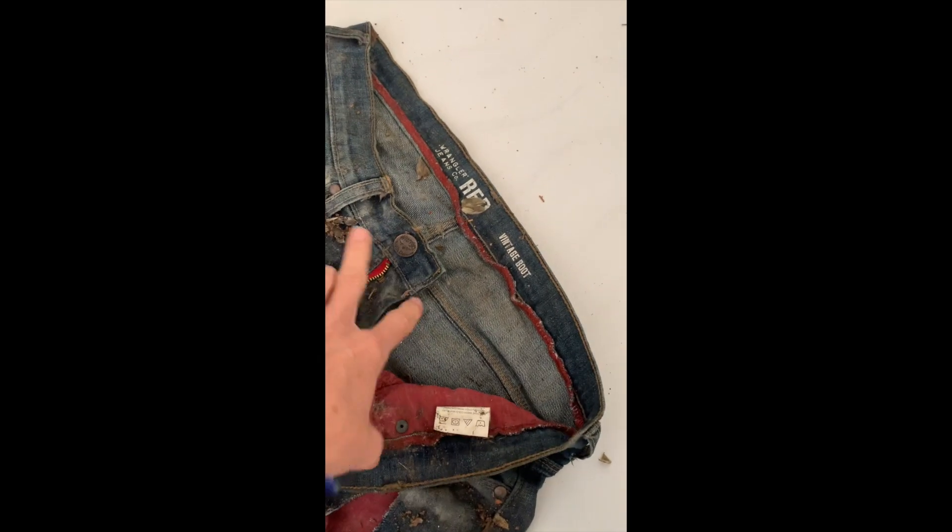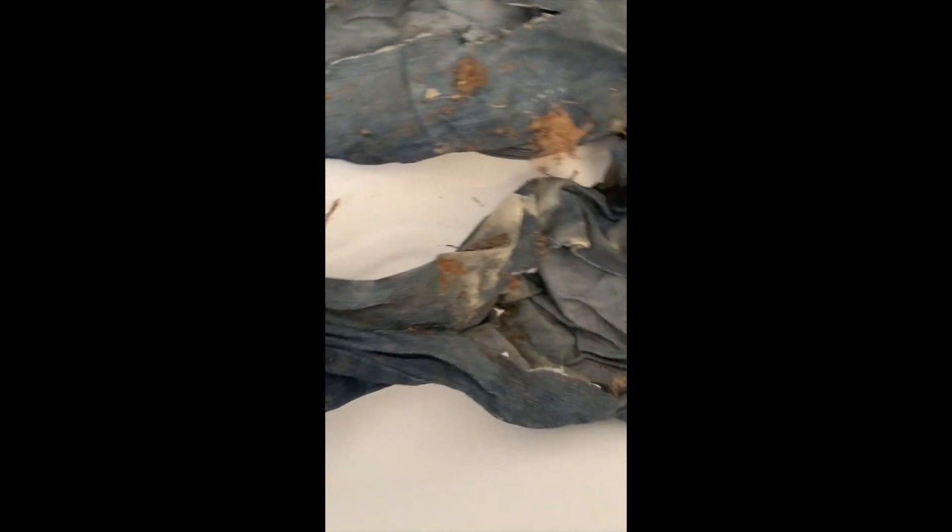So they're a vintage bootcut Wrangler. It looks like they've been in somebody's basement. They're torn to smithereens. But you know me, I love a good challenge. I love something that comes with a story.